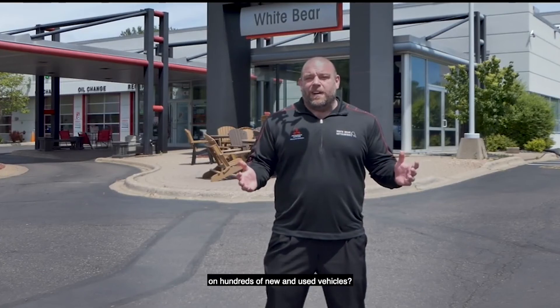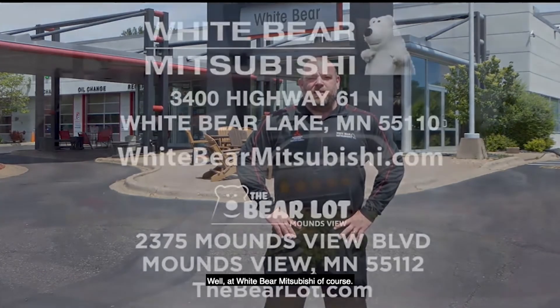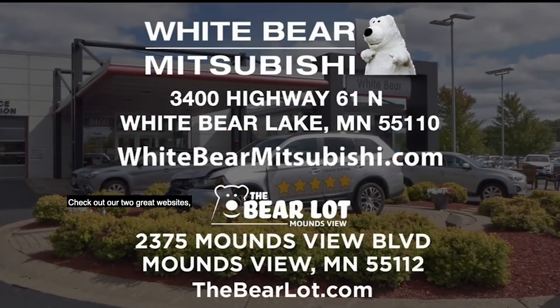Where are you going to find all these great deals on hundreds of new and used vehicles? Well, at Wiper Mitsubishi, of course. Check out our two great websites, WiperMitsubishi.com and TheBearLot.com.